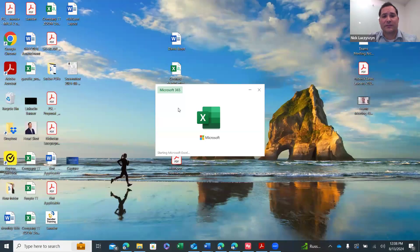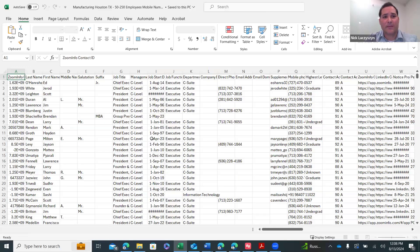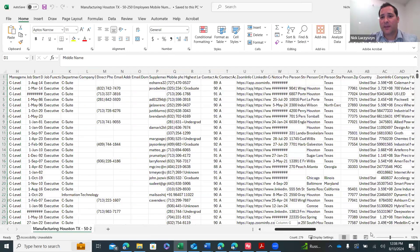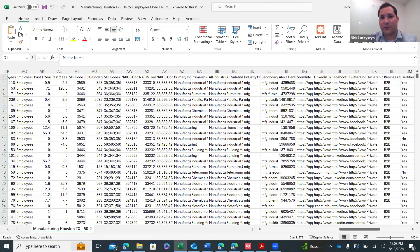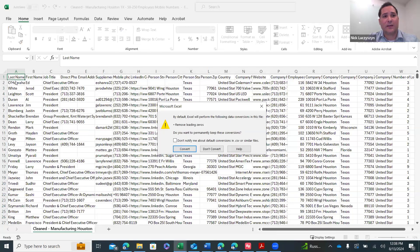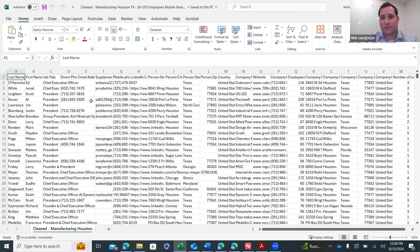This is how the ZoomInfo list shows up — you have middle names and other fields you can delete out, departments, a lot of data that's just unnecessary. You don't have to import all the data — you can clean it for just what you need: last name, first name, job title, direct number, and keep it real simple.